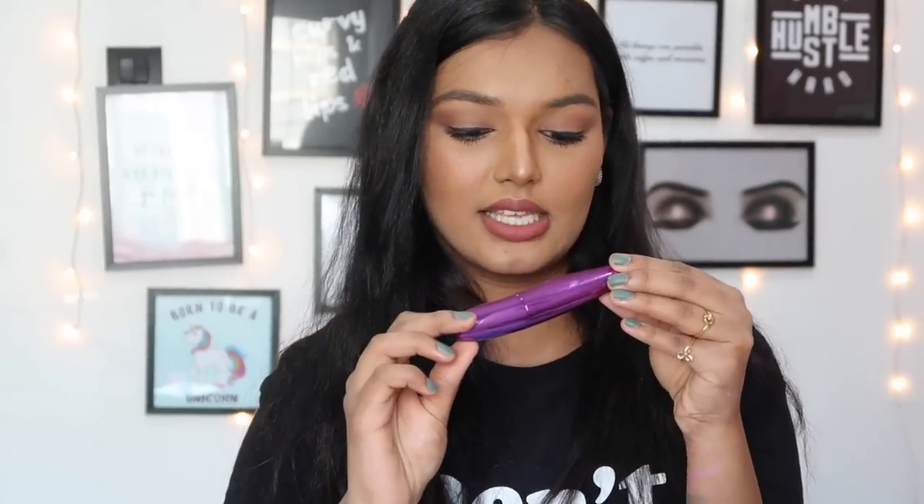Finally, the Wet n Wild Matte Fantastic Cat Eye Mascara — this just sucks, hands down. I love Wet n Wild as a brand and they have amazing affordable products, but this mascara is terrible. The wand is amazing — it coats and takes all your lashes — but the formula adds absolutely no volume, no length, nothing. You just feel like you've combed your lashes. This is going straight in the bin.